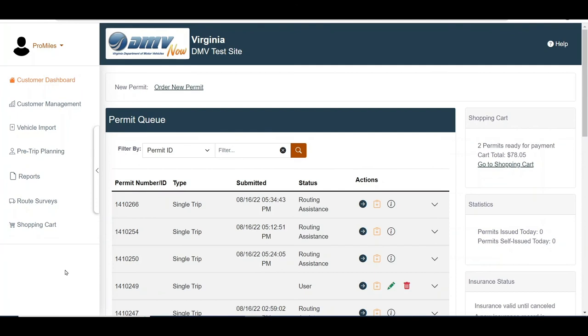A permit with no fees will be sent to the shopping cart once approved, but will not be considered issued until the permit is printed. To print a No Charge permit, click the Shopping Cart link in the Administrative panel or select the Go to Shopping Cart link in the Shopping Cart panel.